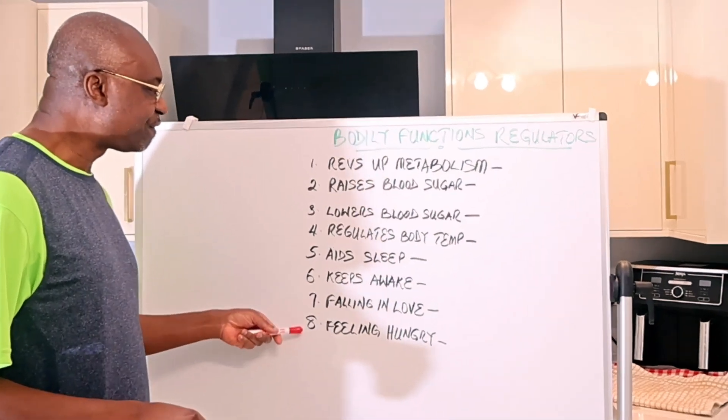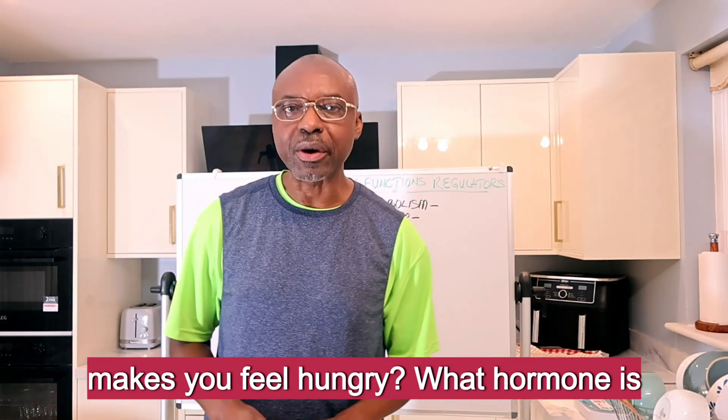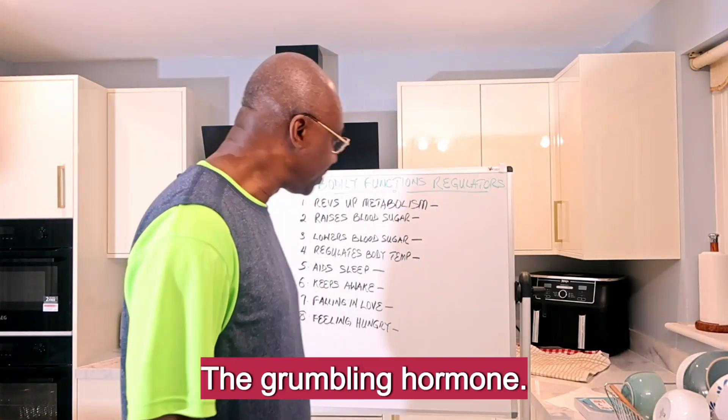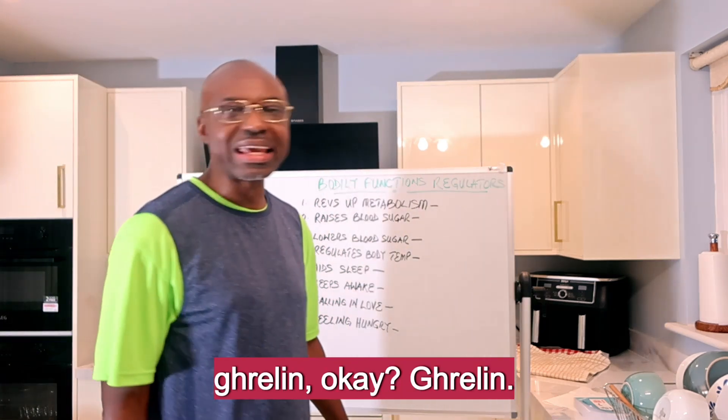Number eight: feeling hungry. What makes you feel hungry? What hormone is responsible for that? I call it the grumbling hormone — it makes your belly grumble. What is that? It is Ghrelin.